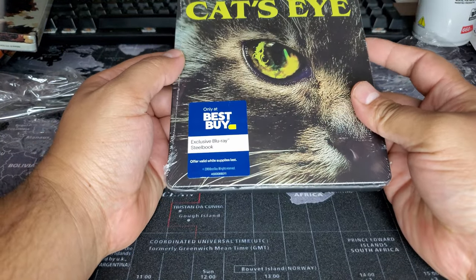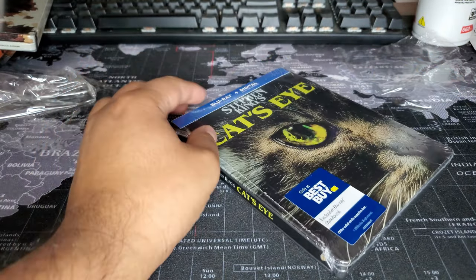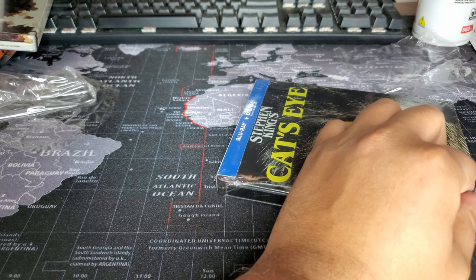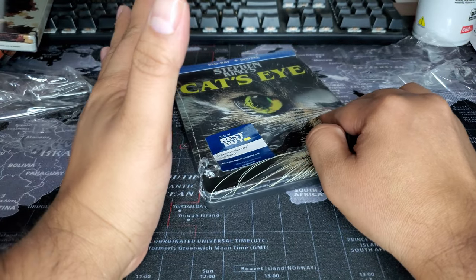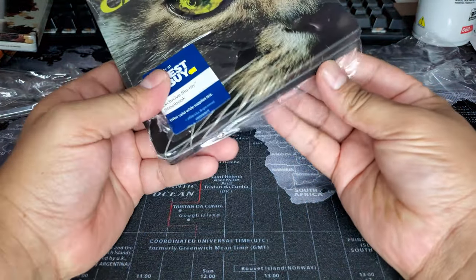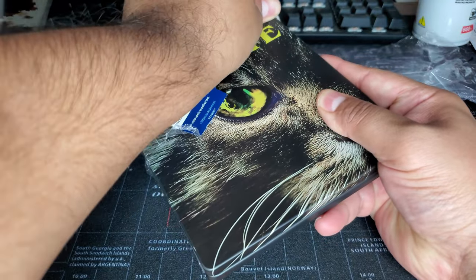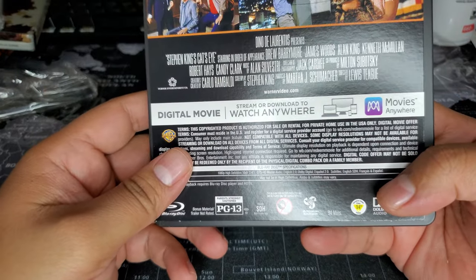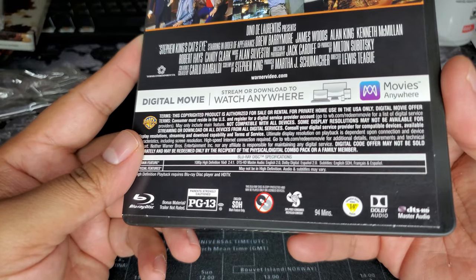Last but not least — Stephen King's Cat's Eye. I'm a big fan of Stephen King; I've read a lot of his books. Please let me know what your favorite Stephen King novel is — that could be a whole other video just talking about Stephen King. As for Cat's Eye, I don't actually remember much about this movie. It's been a long time. I'm thinking it came out in the 80s or 90s.